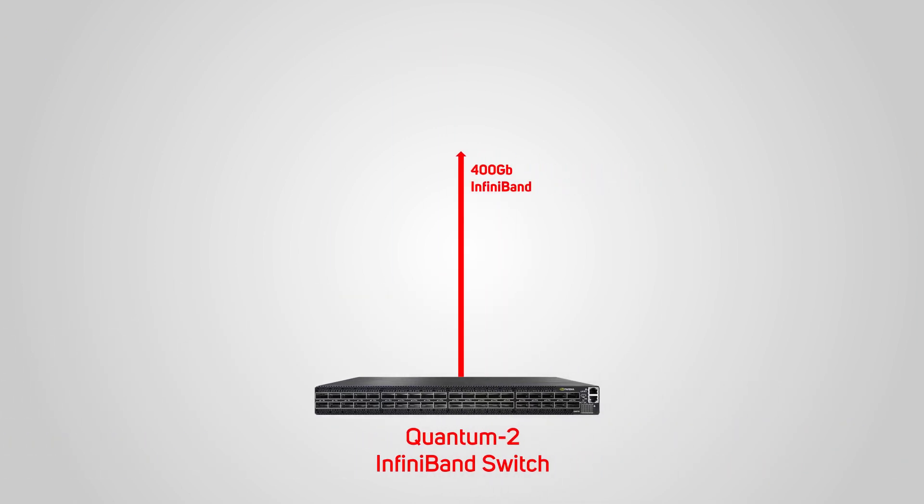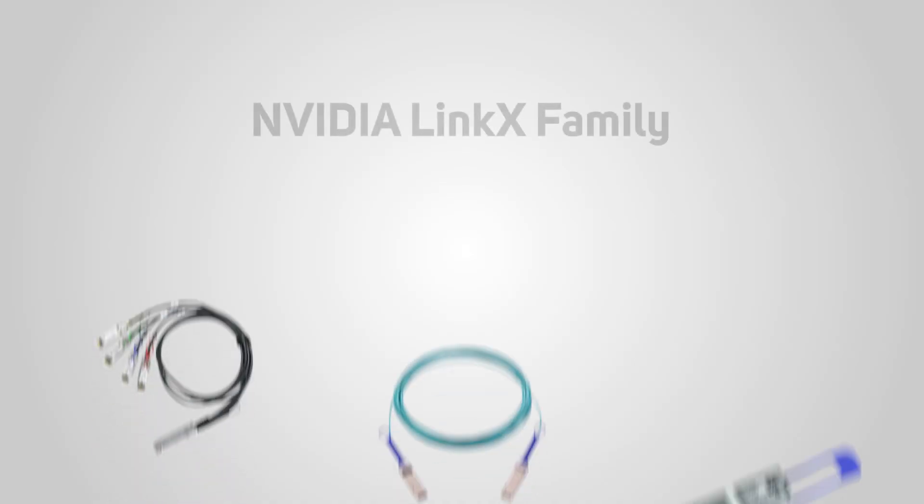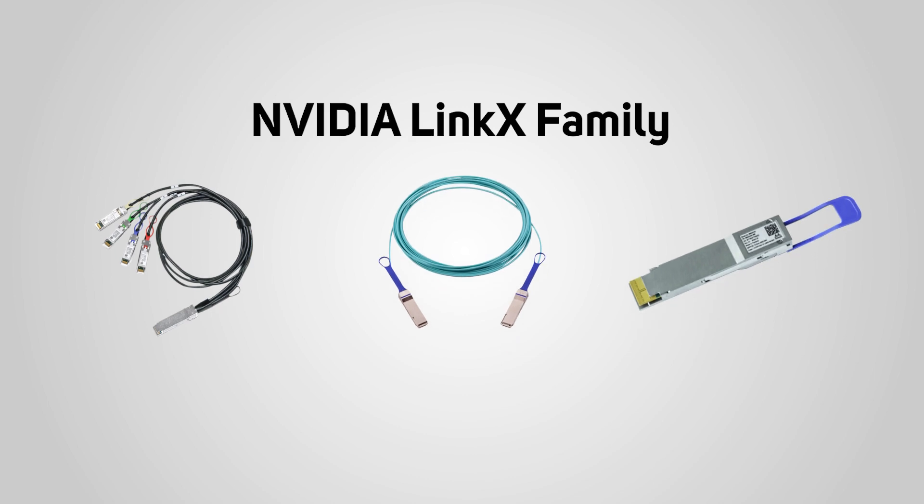Similarly, the latest generation of Quantum 2 InfiniBand switches work seamlessly with Bluefield DPUs to extend in-network computing with pre-configured and programmable compute engines, such as the third generation of Nvidia's SHARP, delivering the best cost per node and ROI. The Spectrum and Quantum switches, Bluefield DPUs, and ConnectX cards are complemented by the Nvidia LinkX family of interconnects, featuring a variety of transceivers and multi-fiber push-on connectors, active copper cables and direct-attached cables with 1-to-2 and 1-to-4 splitter options, ensuring the highest networking performance throughout your entire AI infrastructure.